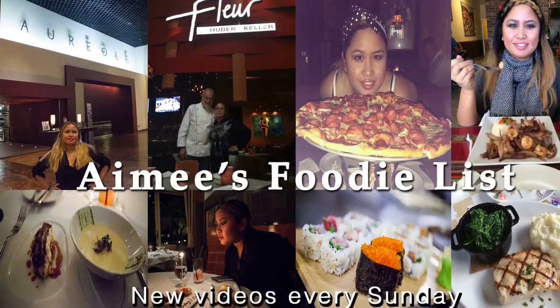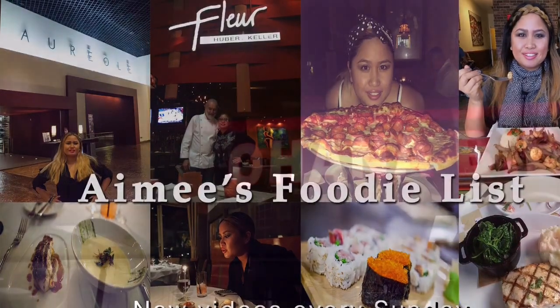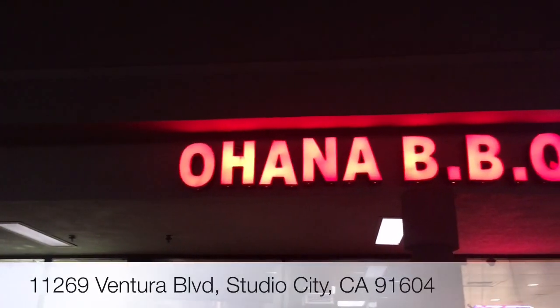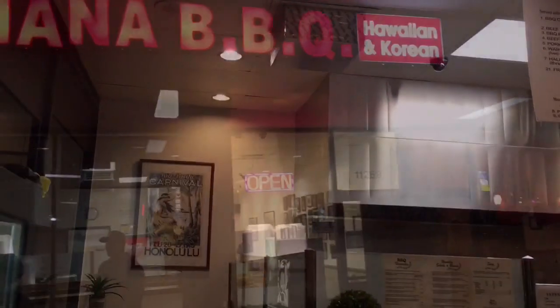Hey everyone and welcome back to Amy's Foodie List. Today I'm going to be reviewing Ohana BBQ, which is located in Studio City, California. It's a Hawaiian and Korean fusion restaurant.